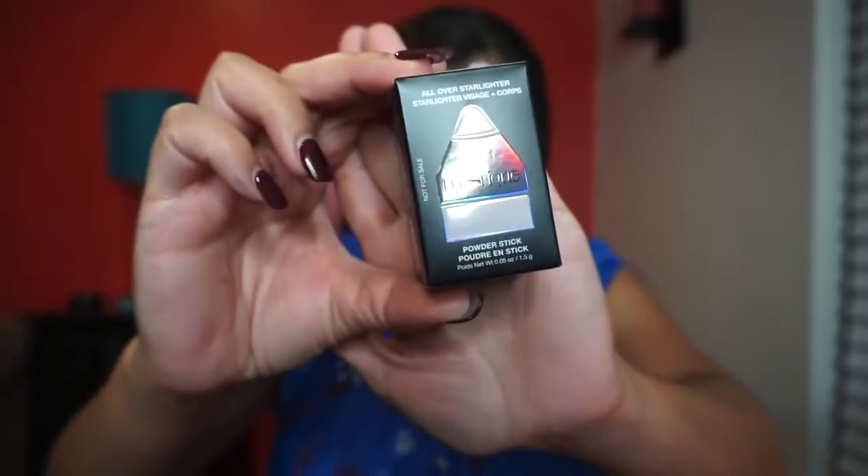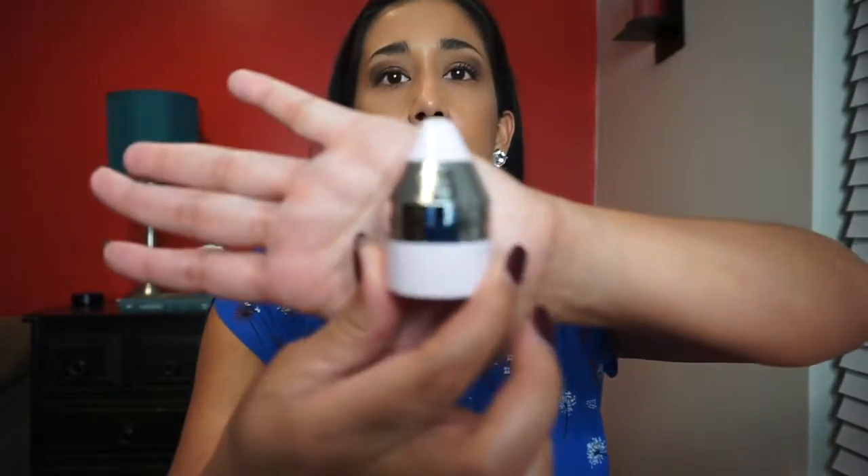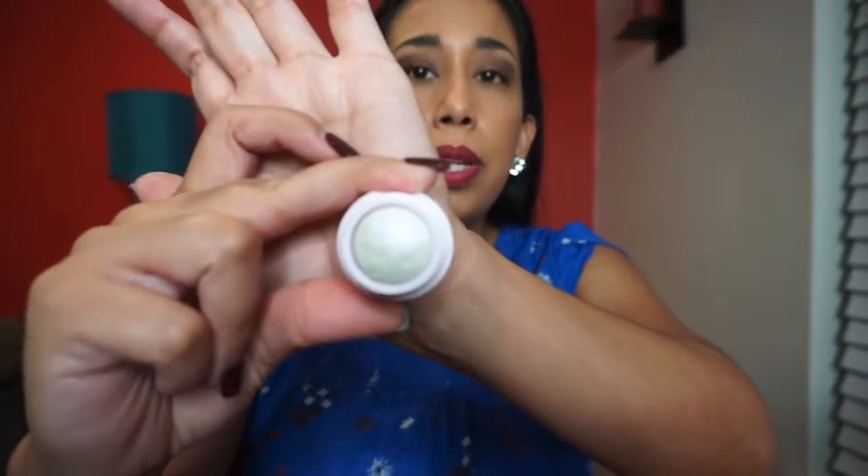Next up is this Trèstique all-over starlight powder stick in Ultraviolet — the value is $18. I've never seen anything like this. I'm not going to swatch this because it's not my thing, but it's a highlighter. It says to sweep a brush over the stick and apply to the high points of the face. I would have just brushed it on my face — I'm not good with highlight, I need to work on that.